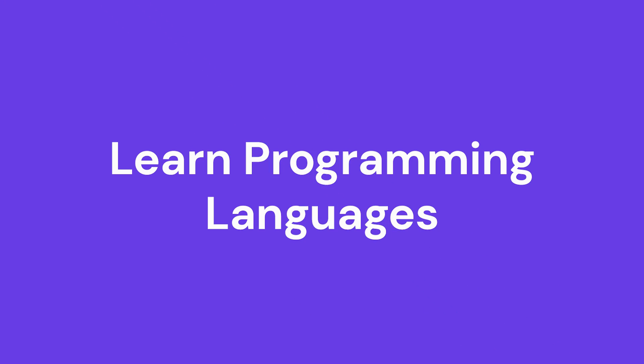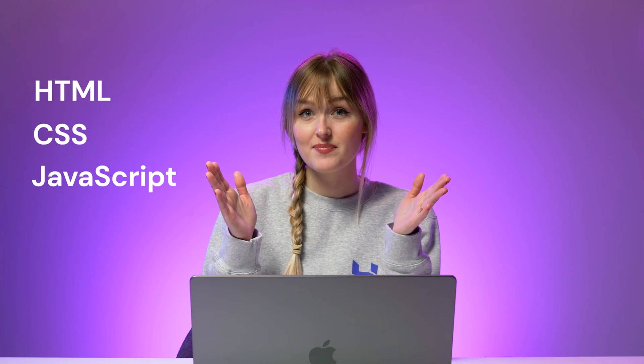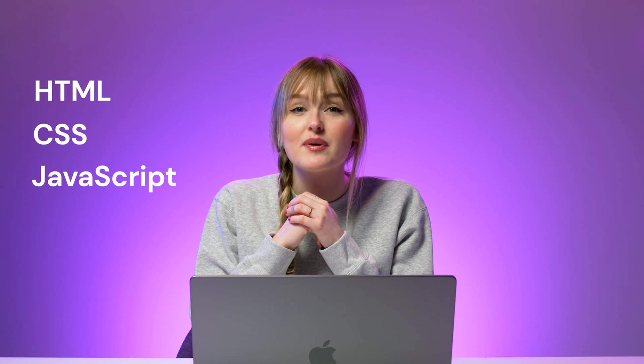Learn programming languages. To become a web developer, the first thing you need to do is learn programming languages. Start with learning the basics of HTML, CSS, and JavaScript. Why these three? That's because these three languages cover the essential web development functions.